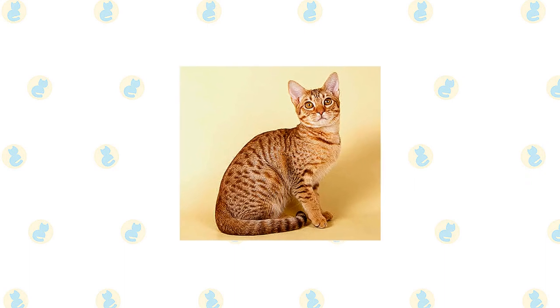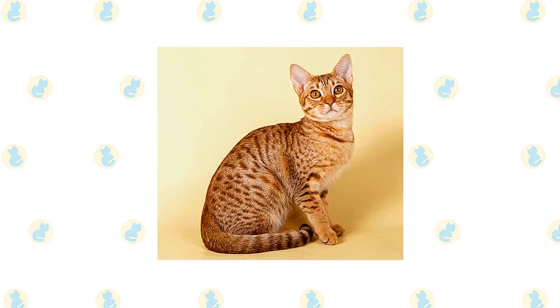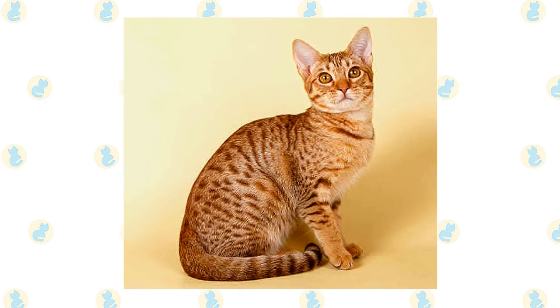His Siamese ancestors bequeathed the Ocicat a tendency to be vocal, but he is not as loud or as demanding. He is sensitive and will respond to nothing more than a verbal correction. Although the Ocicat is adaptable, he doesn't like being left alone — be sure he has another cat or dog as a companion if you aren't home during the day.